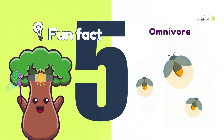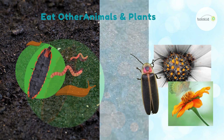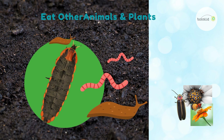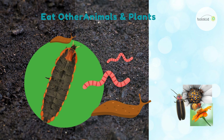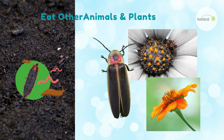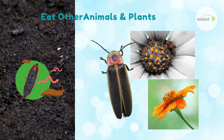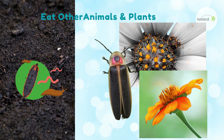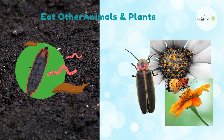Fun fact number five. Fireflies are omnivores, which means they enjoy a mix of plants and animals. The larvae live underground and feast on worms and slugs. They use a special numbing fluid to help catch and eat their prey. As for the adult fireflies, they usually prefer nectar and pollen, sipping on sweet treats. But did you know that some grown-up fireflies don't eat anything at all? Isn't it fascinating how their diets change as they grow?